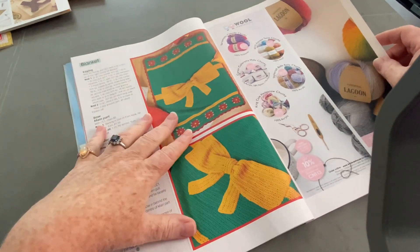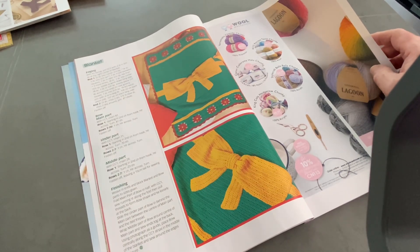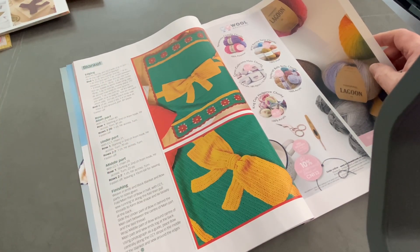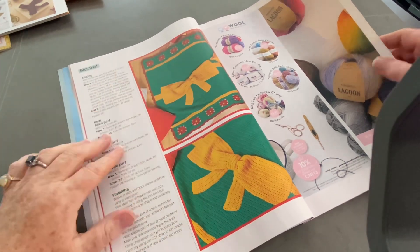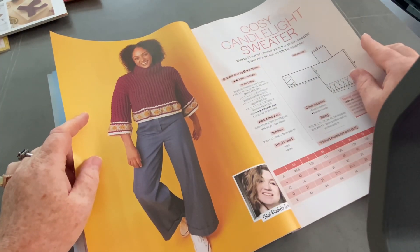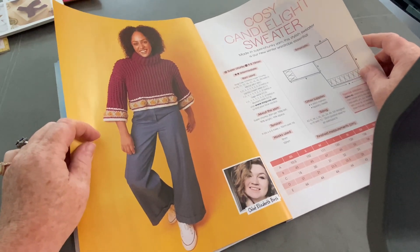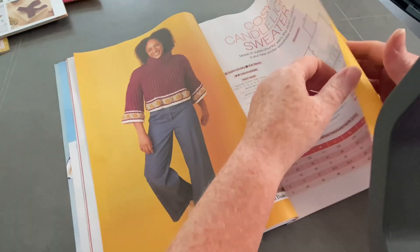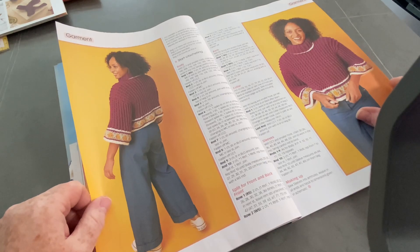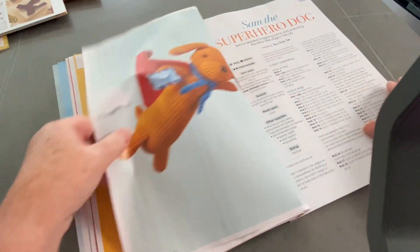I don't know if I like the bow, but I quite like the ends - you could always make it without the bow. You could perhaps just do something there like a Santa buckle or something. Not really my thing, that one. Cozy Candlelight Sweater - that's the one that was on the front cover. This one is by Chloe Elizabeth Birch and it goes from an extra small to a 5XL. That's the back of it. I think it needs to be longer, just saying.